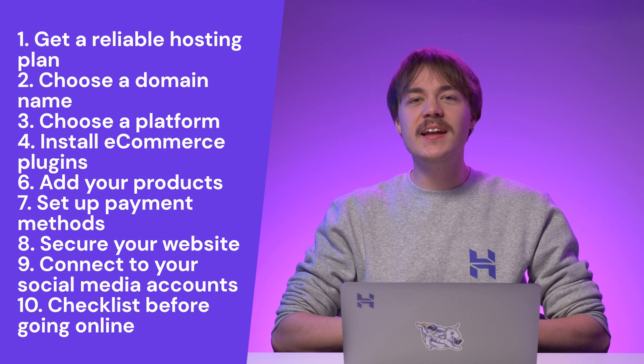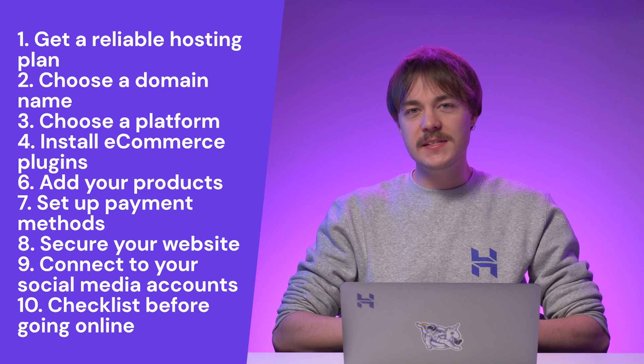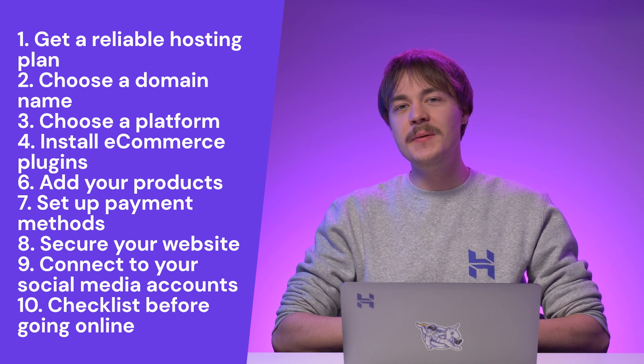The global e-commerce market continues to grow every year. So to stand out from your competitors, it is important to know all the necessary steps and elements for creating your site. Not only that, but these steps will also help you make a successful e-commerce website. So here are 10 easy steps on how to make an e-commerce website. We will also share tips on optimization and important elements to remember.